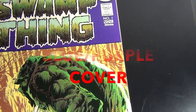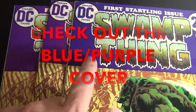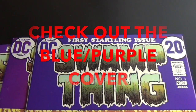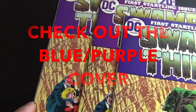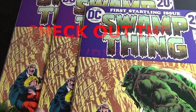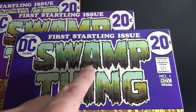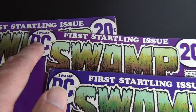I have three copies here, and you can see they vary in the purple. This is another example of how Bronze Age books are so hard to find with perfect centering, especially with these DC 20-cent covers. Horizontally, all three books are fairly decent — this one's perfect, this one's a little bit off, this one's a little bit off as well. But vertically is where there's a big problem — this one here is cut off on the top.